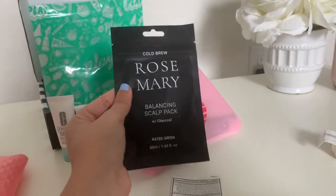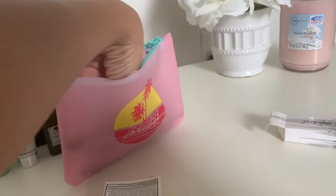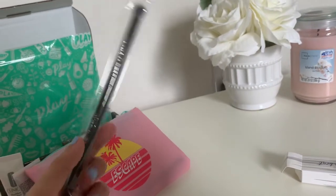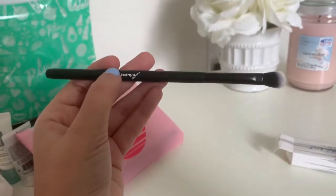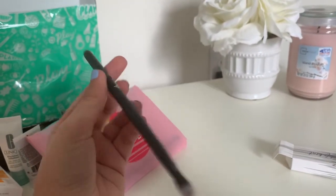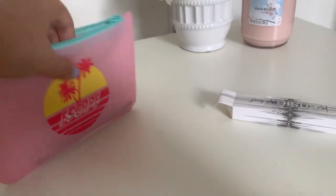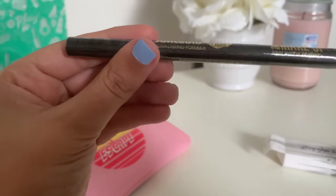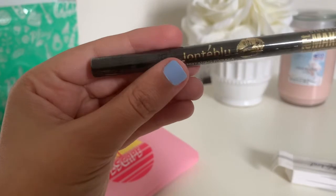One of the products you get to choose each month, and I chose a scalp scrub because I wanted to try it on my scalp. Then I also got a brush — I love it. It has a matte finish and it's so cute. I was actually looking for a brush like this, so I'm really glad I got it.